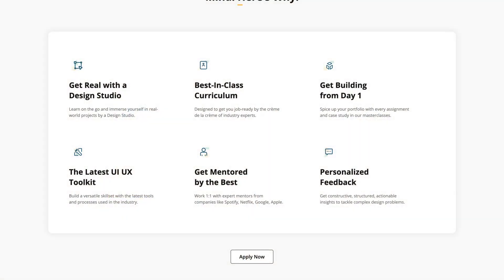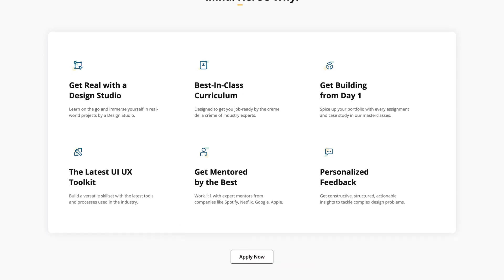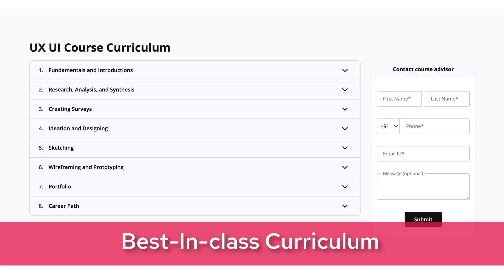Let's dive into the key elements that make this boot camp a game changer. The curriculum isn't just a list of topics — it's a carefully curated journey designed by the best in the industry. From learning about the fundamentals of UI UX to mastering design principles including analysis, ideation, design, sketching, wireframing, and prototyping, we cover it all.